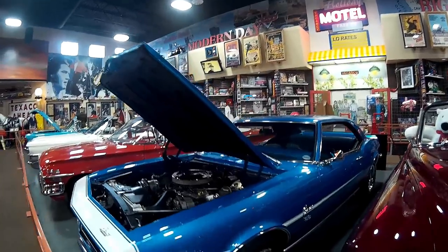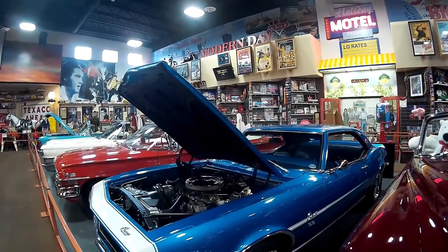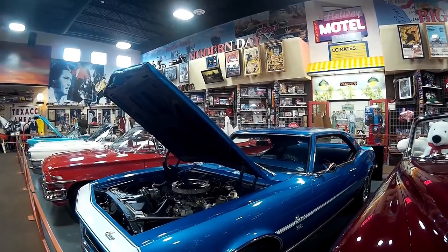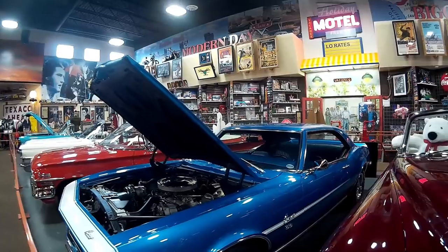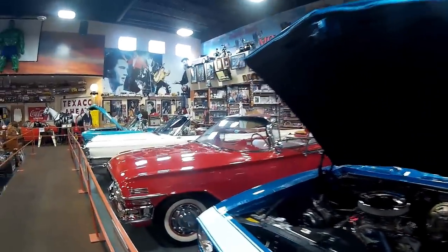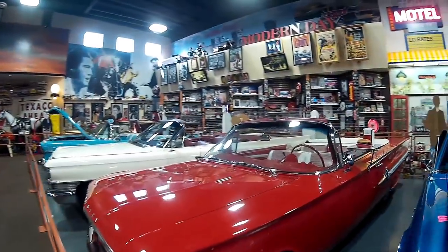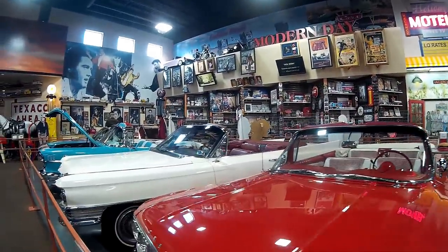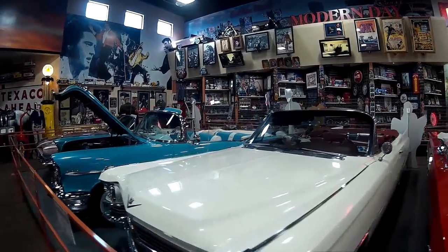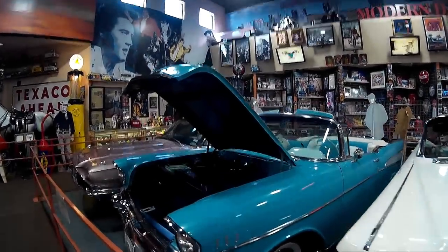Hey, Lonnie, there's your Camaro. My ex-wife, when we first met, had a Camaro — it looked an awful lot like that one. Super Sport, had a racing stripe. It was a pretty nice car.